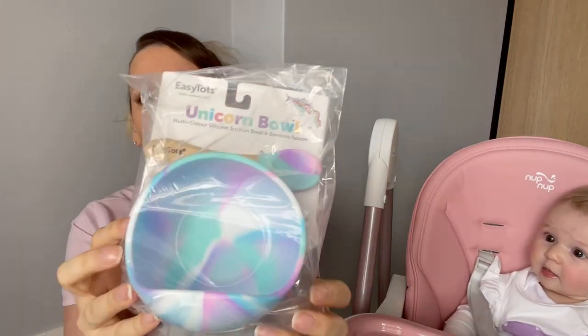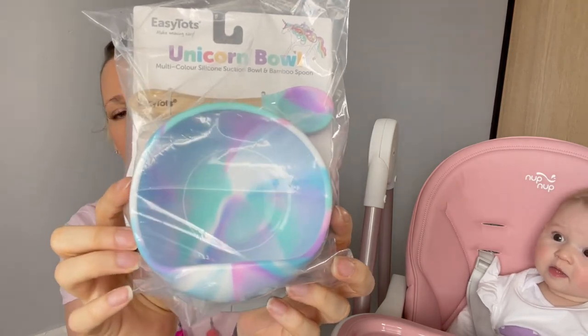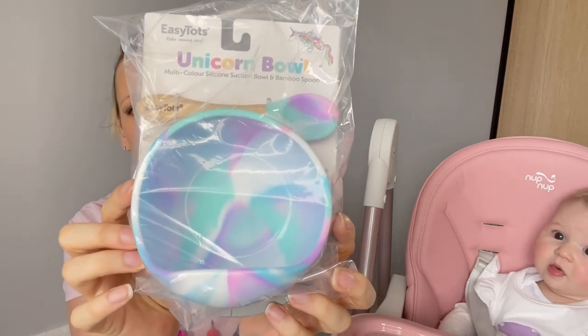So first of all we've got the spoons — bamboo handles with silicone spoon bits. Then we have the bowl and spoon set. Look at that pattern — absolutely amazing.